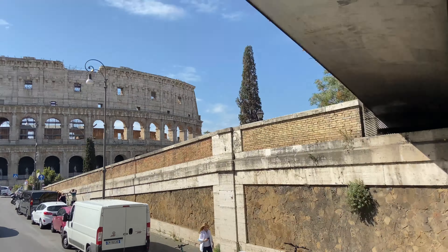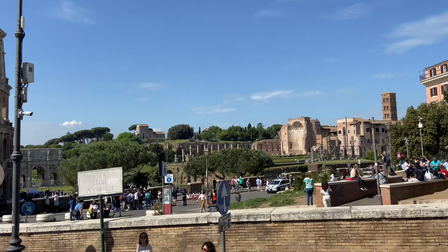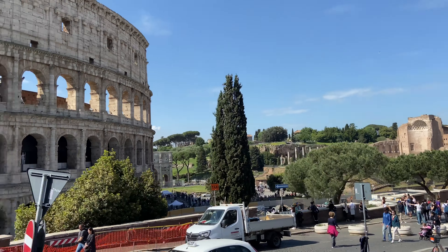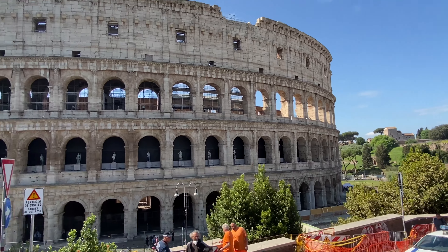I am re-uploading this video with new contents and more information. The Colosseum in Rome is one of the most popular tourist attractions in Italy and a must-see sight if you are visiting Italy's capital.